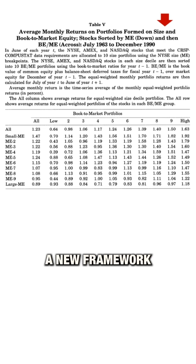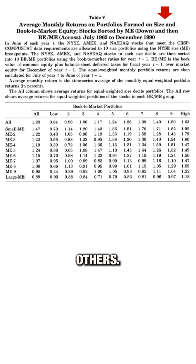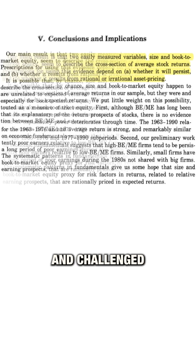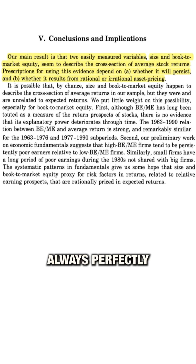It gave investors a new framework to explain how and why certain stocks outperform others. Their research showed that these factors explain a large portion of stock return variation and challenged the traditional belief that markets are always perfectly efficient.